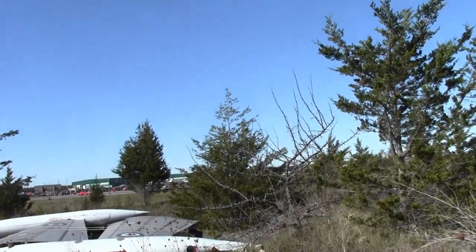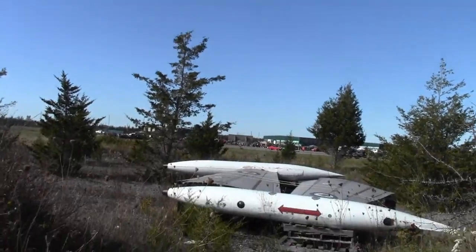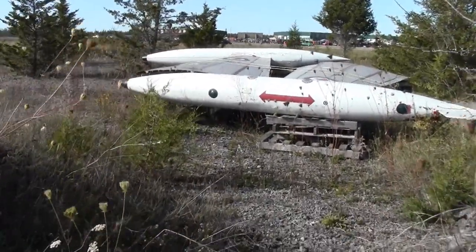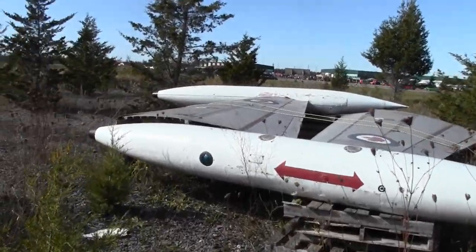We're at the historic Picton Airport. You can see Picton Airport back there and the drag races — arm drops are going on. Found some cool stuff in this little junkyard. We're just exploring this before I leave.